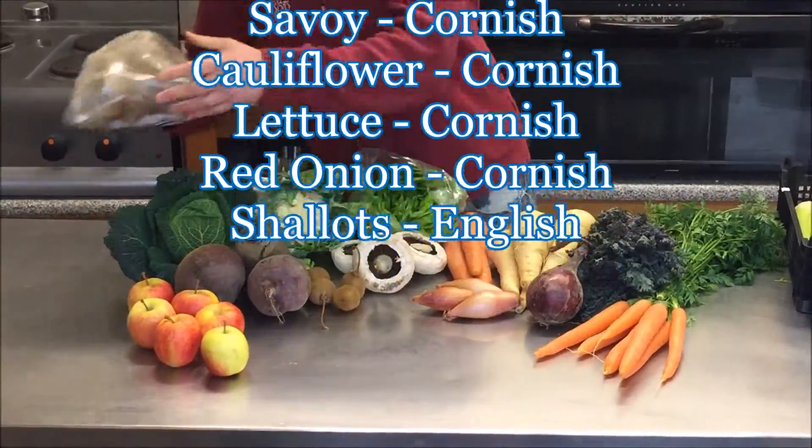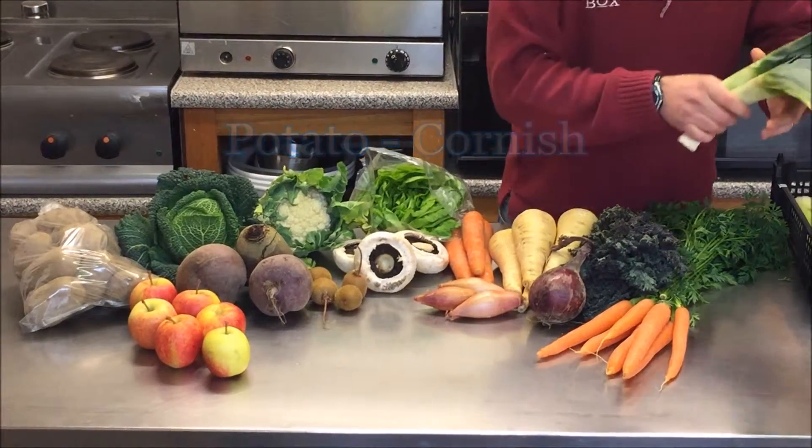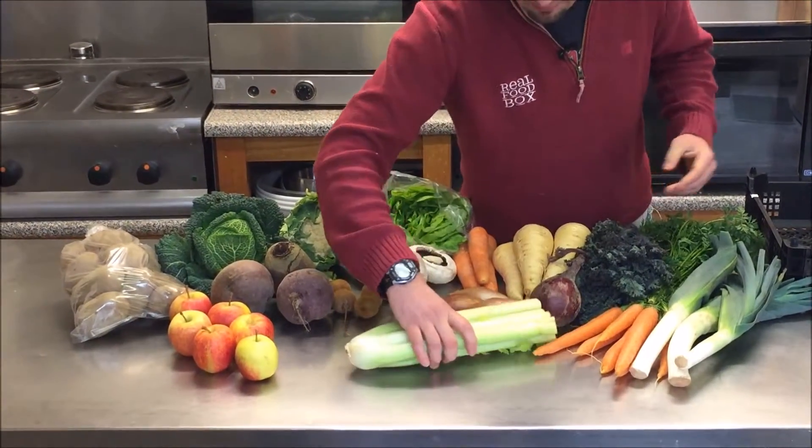Finally, the 20 pound box will have some Cornish potatoes, Cornish leeks and English celery.